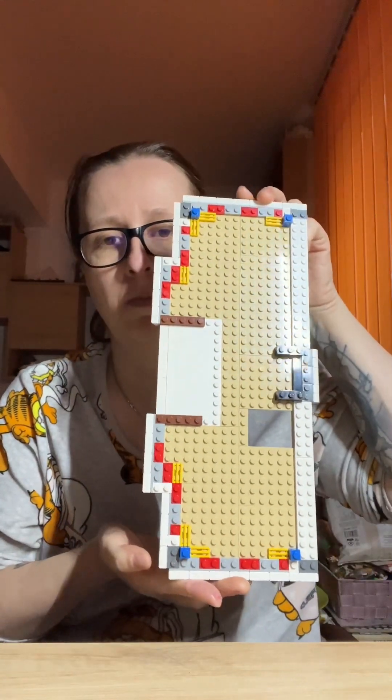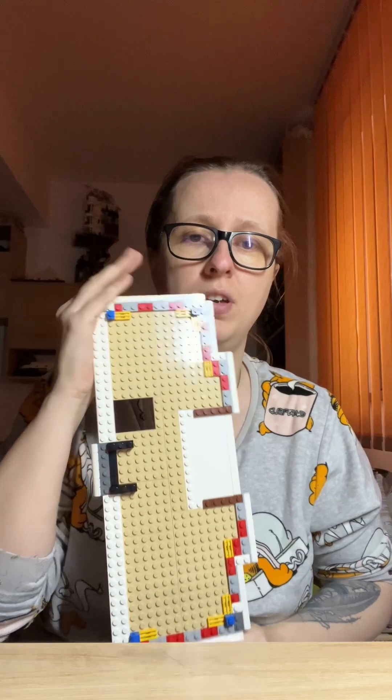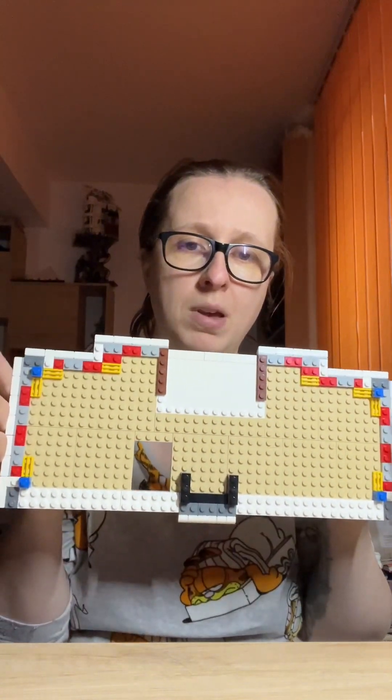We finally started to work on part four, which is the roof. We put the first element — we have the structure and the shape that will come on top of it. Now we can add the rest of them and go further. It looks nice and this is the base, so let's start building it.